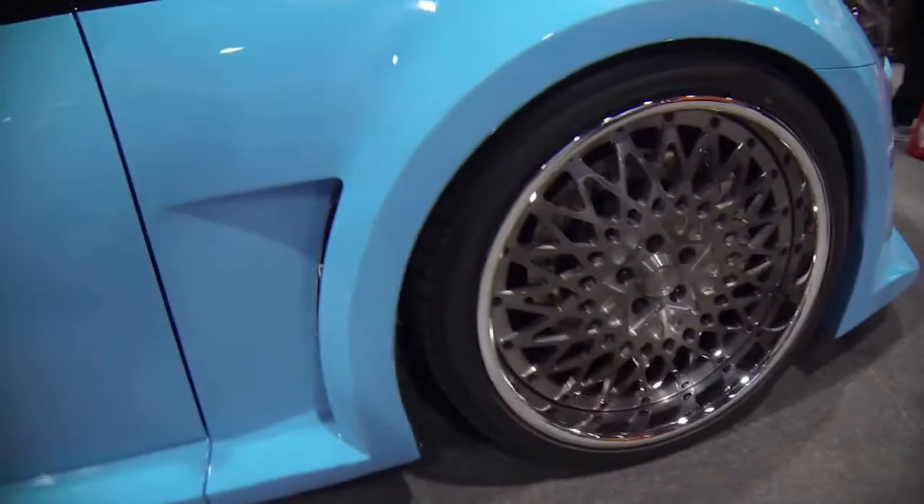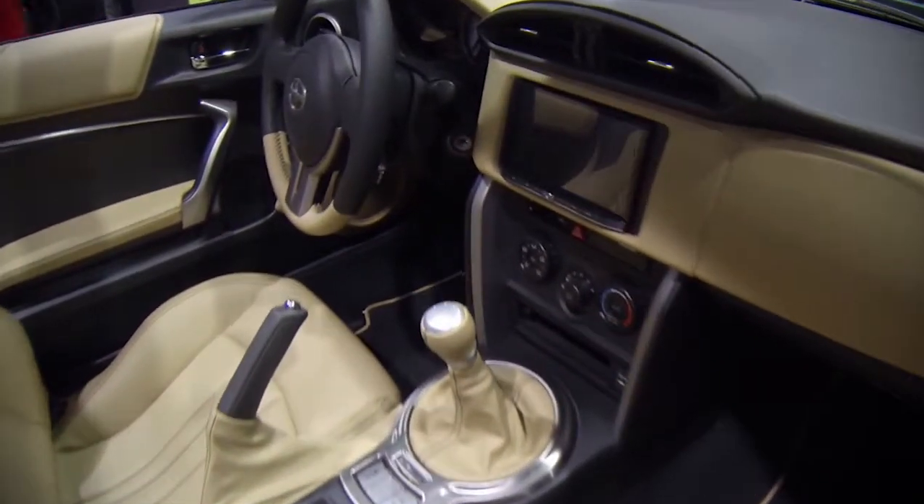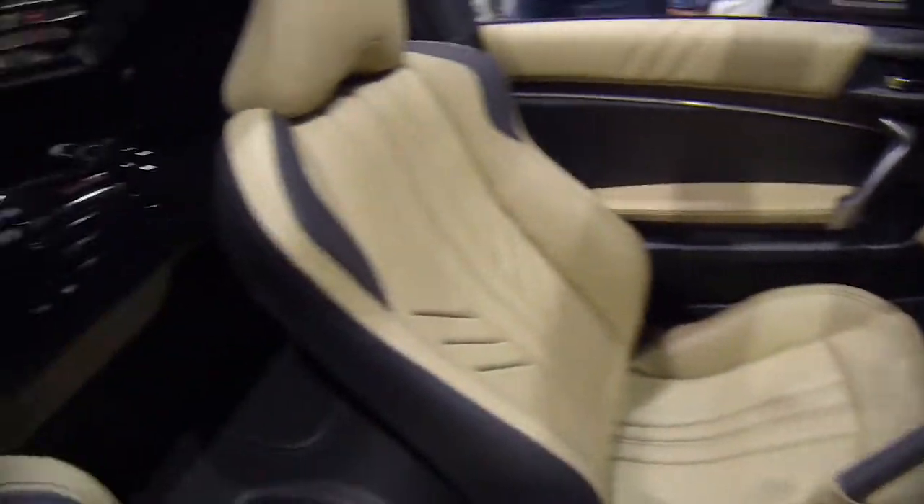Welcome to the 2014 SEMA show. Jeremy from Cartel Customs, we're in the Scion booth with the Concept FR-S T1 — wide bodied T1. This is for Targa, first one out; Jeremy is the inventor and creator.